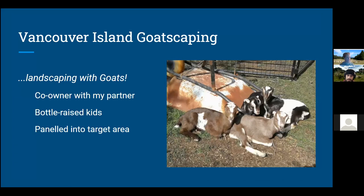My partner and I just started our own small business called Vancouver Island Goatscaping — it's landscaping with goats. Cute name, right? It was last March — they were born March 15th and I wasn't working, so I thought, well, I can bottle-raise four baby goats. I can bottle-feed them four times a day. They're super cute. And so we did. Now they've grown — they're coming up to their first birthday pretty soon — and they're great little workers and they've been lots of fun.